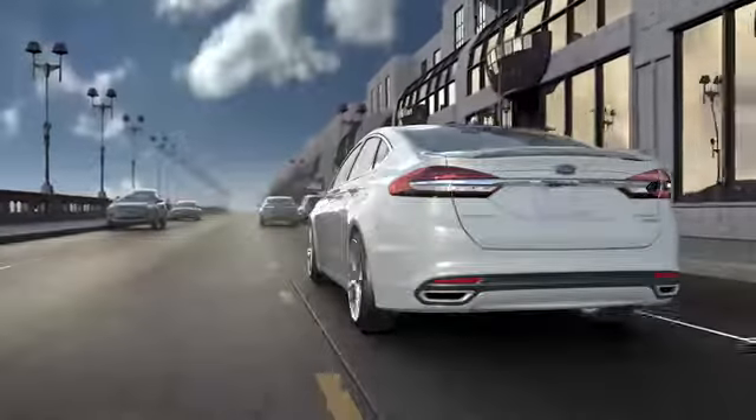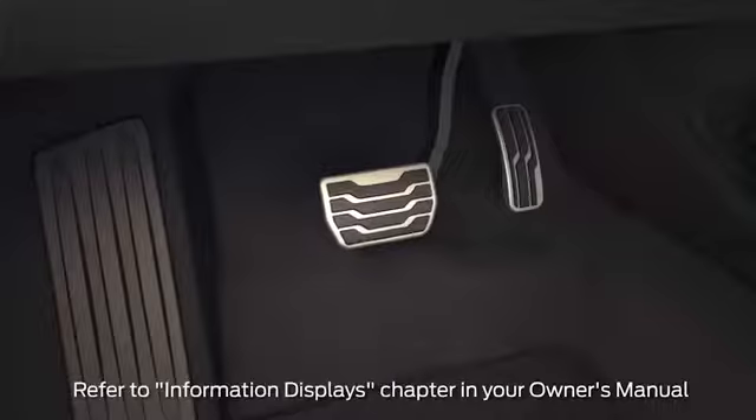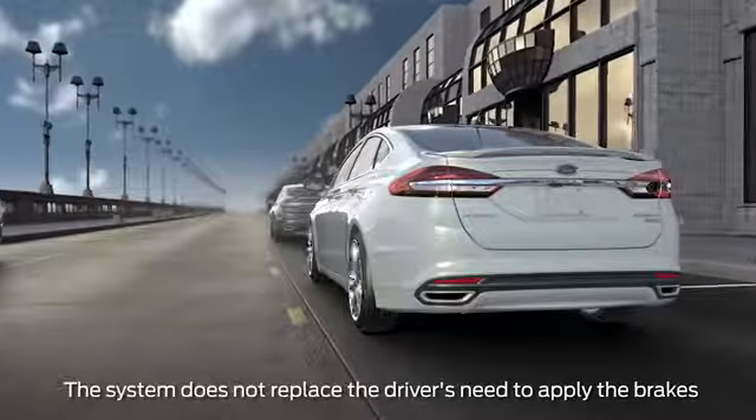If you don't react and continue to get closer to the pedestrian or other vehicle after the alert, the system pre-charges the brakes and, if needed, can automatically apply full braking force, which may help reduce the severity or even eliminate certain frontal collisions.